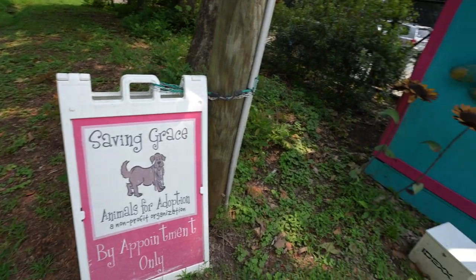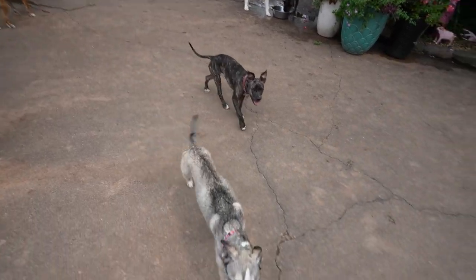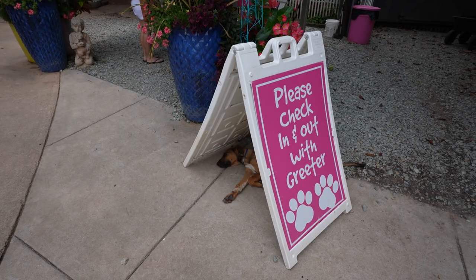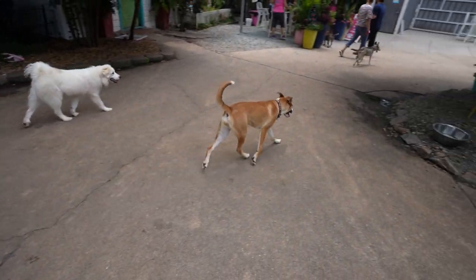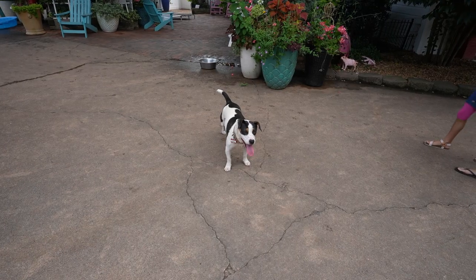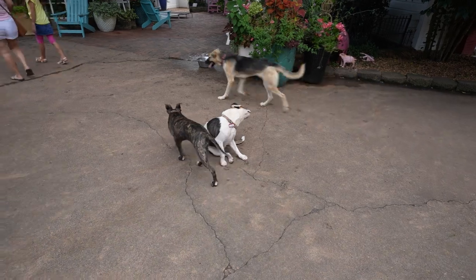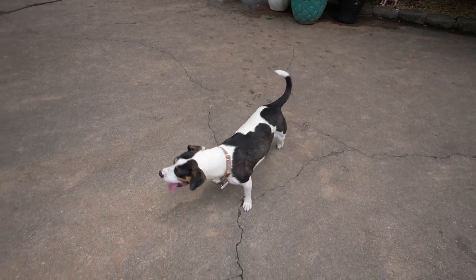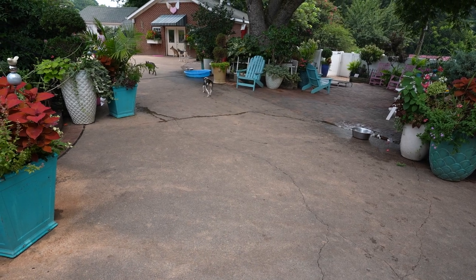Tucked away in the town of Wake Forest, North Carolina is a vibrant, colorful animal rescue shelter — Saving Grace Animals for Adoption. I first heard of Saving Grace when I went looking for my own fur baby to adopt. Everyone I asked said you've got to try Saving Grace. Over the years they've built up a strong local reputation for matching dogs with forever families. Saving Grace is where I found my best furry friend, Kira, about five years ago. Saving Grace began in 2004 at a private residence and farm and has since placed over 30,000 animals.